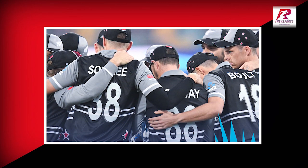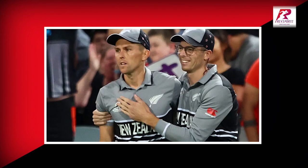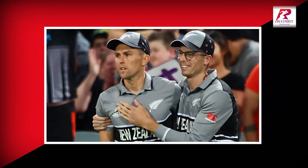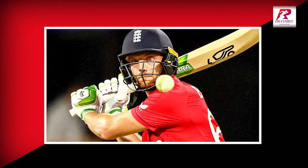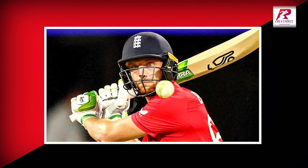He scored eight runs off seven deliveries. But hats off to the New Zealand spin duo of Mitchell Santner and Ish Sodhi. At a track where all the English batters, especially the openers, were going all out, they just held their end. Mitchell Santner ended with four overs, 25 runs, and one wicket.